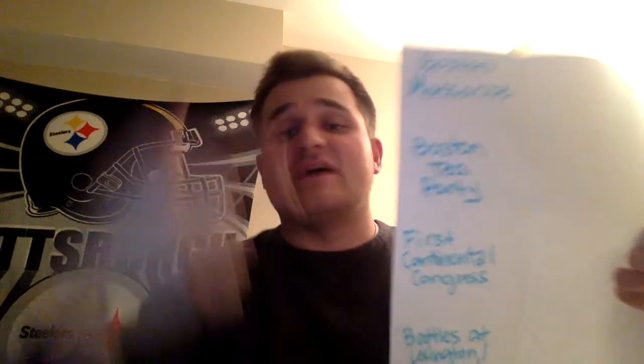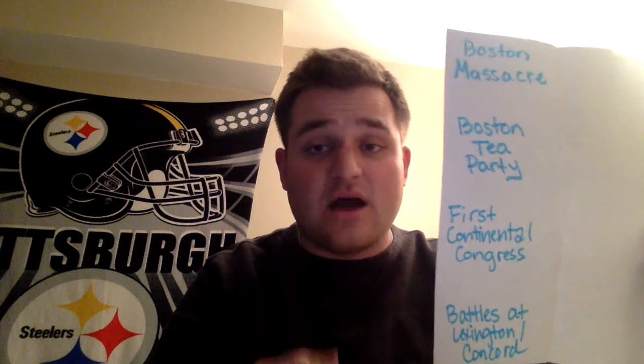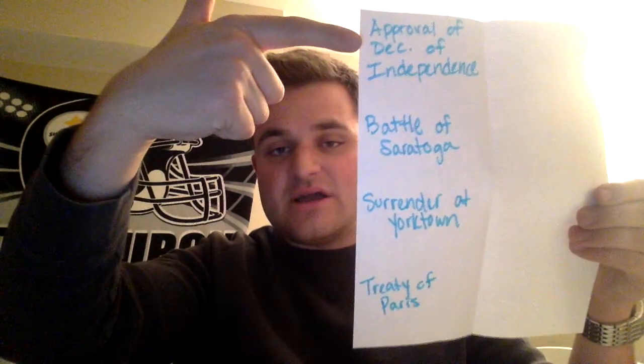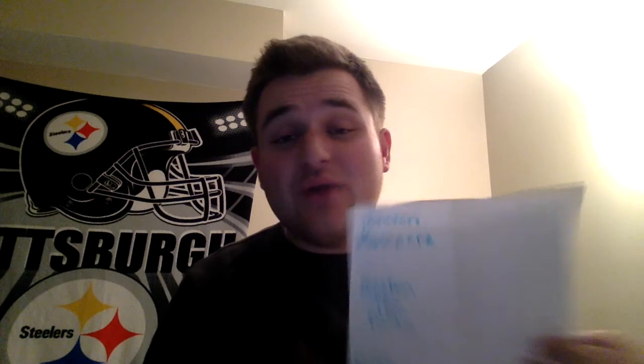I took my marker and listed each of these events down the side. I have the Boston Massacre, Boston Tea Party, First Continental Congress, and battle at Lexington and Concord. You can pause the video if you need to write these down. My second sheet includes the other major events: the approval of the Declaration of Independence, the battle at Saratoga, the surrender at Yorktown, and the Treaty of Paris. You really need to know these events inside and out — what significant things happened and where they fall in relation to the others.